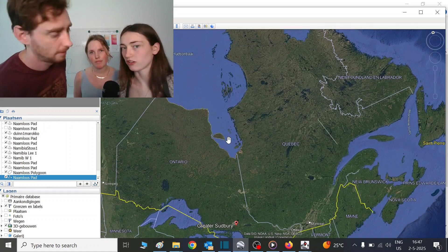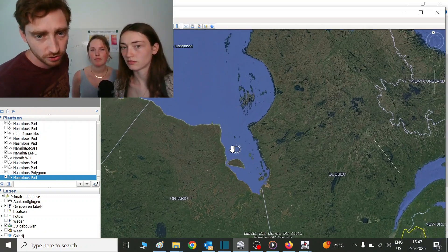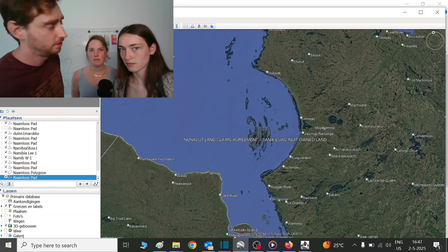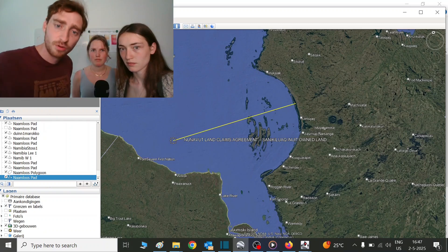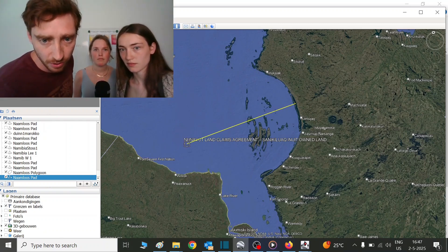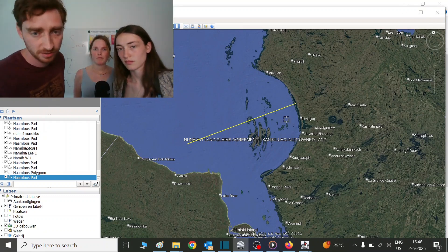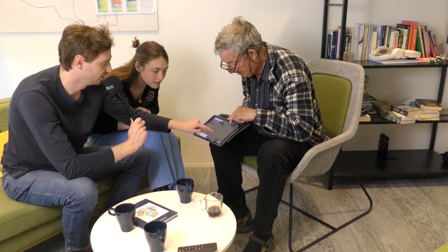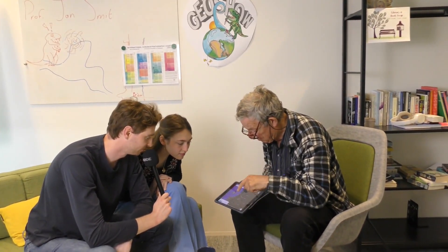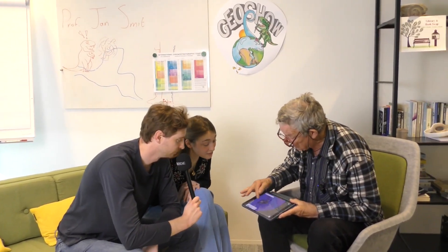The Chicxulub impact was about 150 kilometers in diameter. If we extrapolate the circle of Sugnukovak, we get 470 kilometers — way way bigger than Chicxulub. It's huge. This is crater heaven because there's Manicouagan there too — craters galore in northern Canada. Two weeks ago with Walter Alvarez we flew right here and took pictures of the rim, which I believe is a crater, but it has not been proven because there are foldings here.